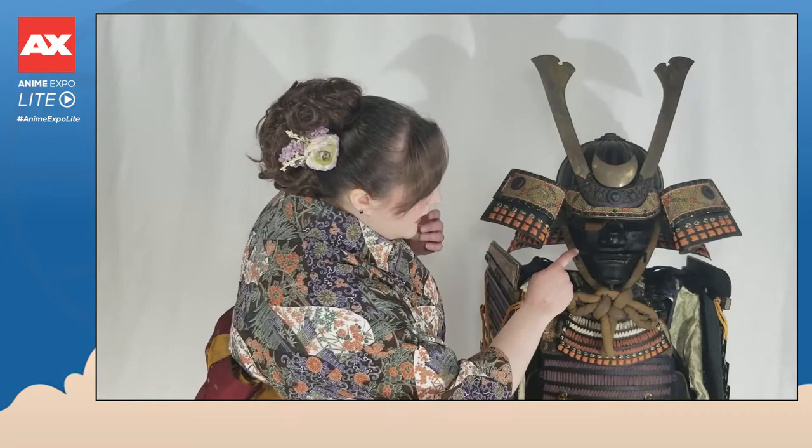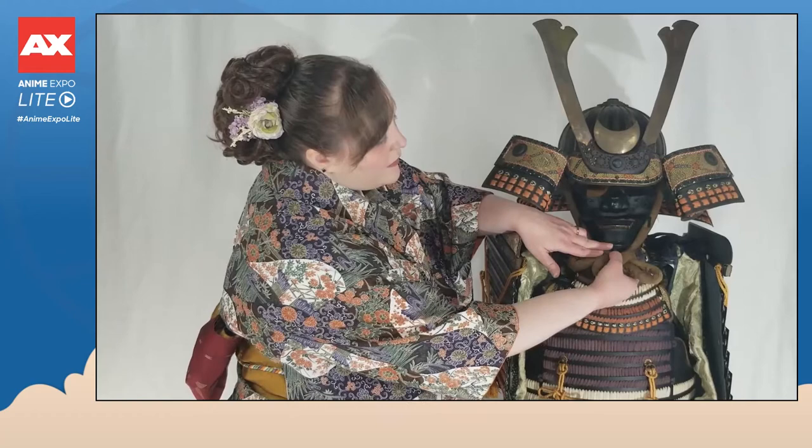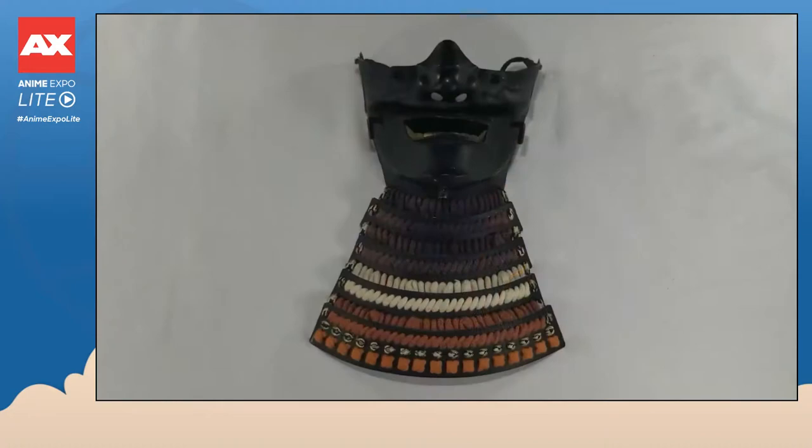This menpo also has several protrusions that help keep the strap, which secures the kabuto to the head, in place underneath the chin. Another feature of the menpo is an attached throat guard, which you can see underneath the strap of the kabuto. This helps to protect the throat from any piercing.